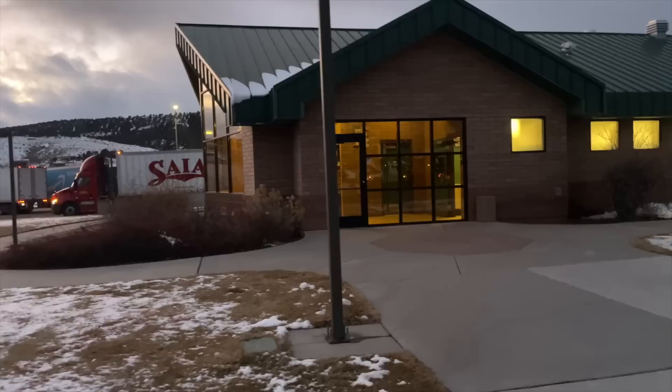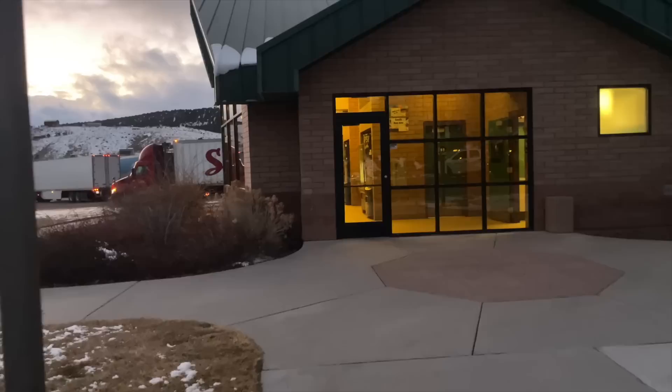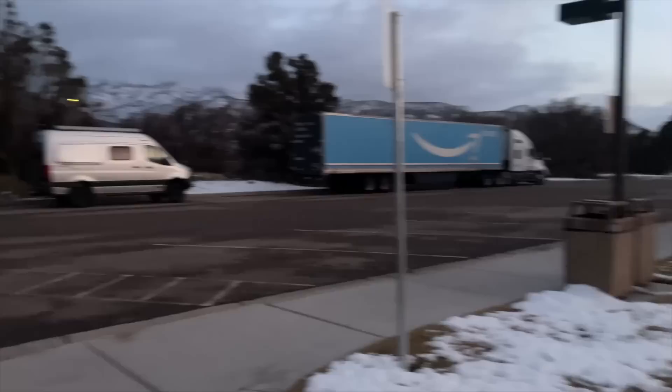Instead of heading into the backcountry to camp, I've been keeping it really simple. Last night, I spent the night at a rest area in Utah. Tonight, I might spend the night in a Cracker Barrel parking lot. It's not my favorite type of boondocking arrangement at all, but I don't want to mess around with that trailer in the backcountry — it doesn't have much ground clearance, and the tires are kind of lame.